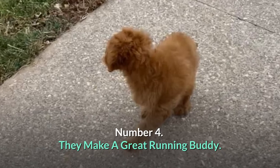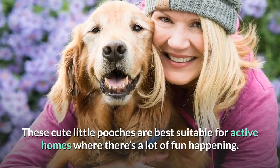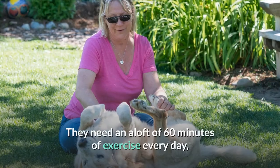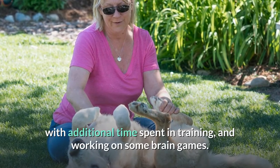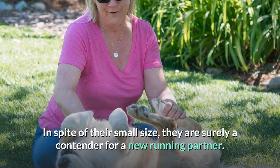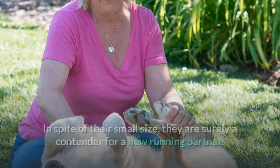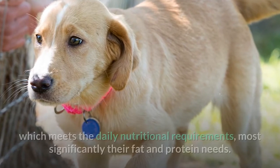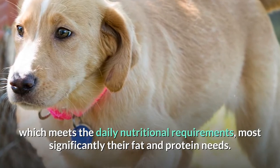Number 4: They make a great running buddy. These cute little pooches are best suitable for active homes where there's a lot of fun happening. They need about 60 minutes of exercise every day, with additional time spent in training and working on some brain games. In spite of their small size, they are surely a contender for a new running partner. Moreover, you need to make sure that you are feeding them good quality food which meets the daily nutritional requirements, most significantly their fat and protein needs.